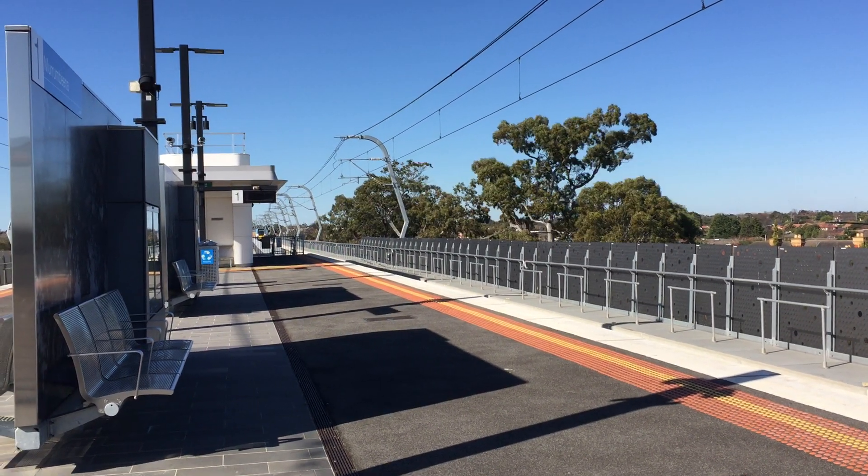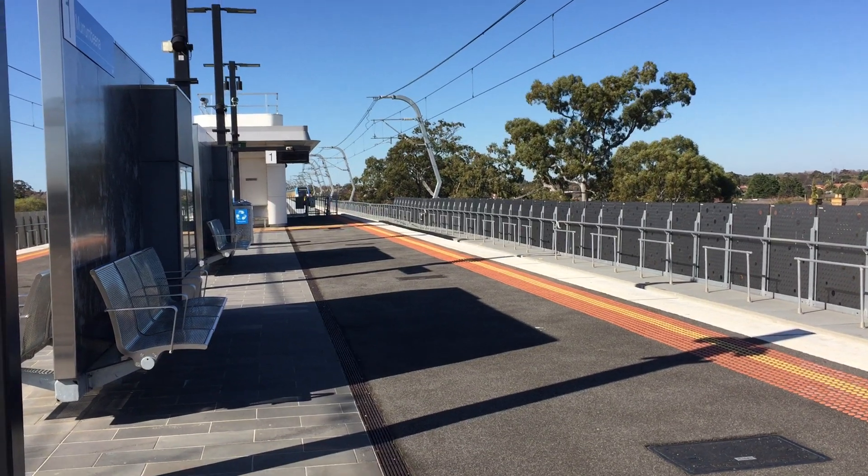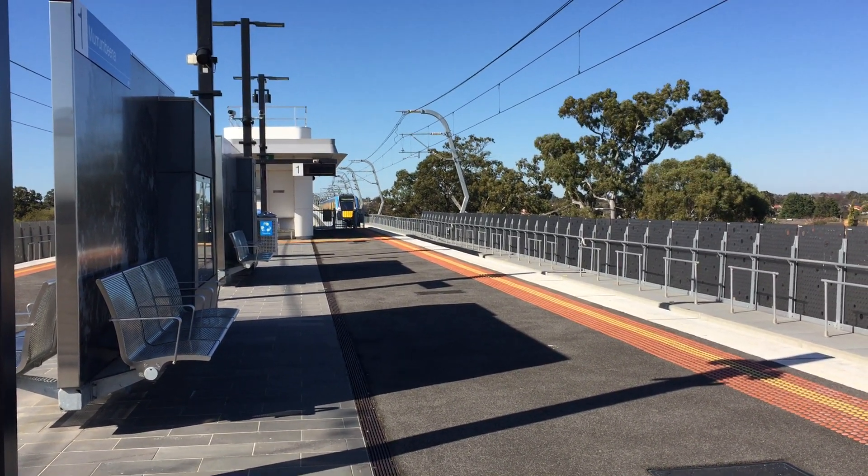Good afternoon customers. Your next service to the parking platform 2 will be 1221 window. All stations to the door.